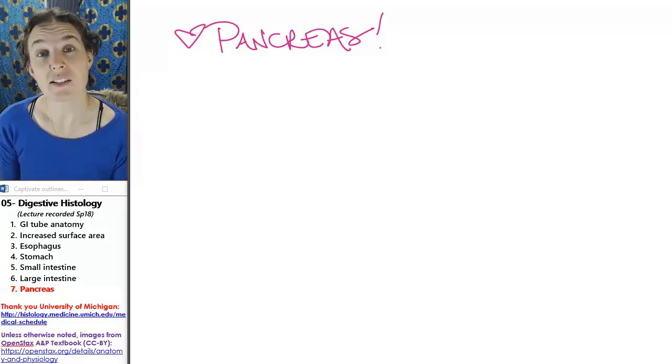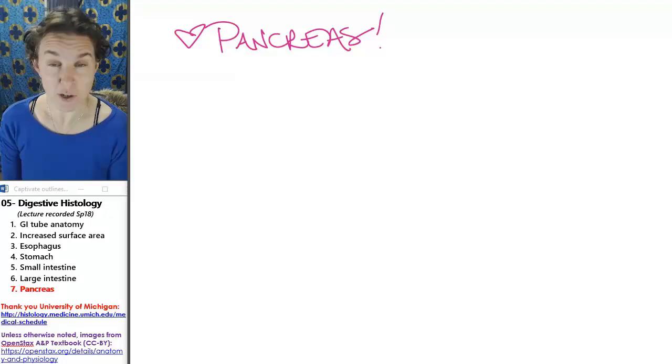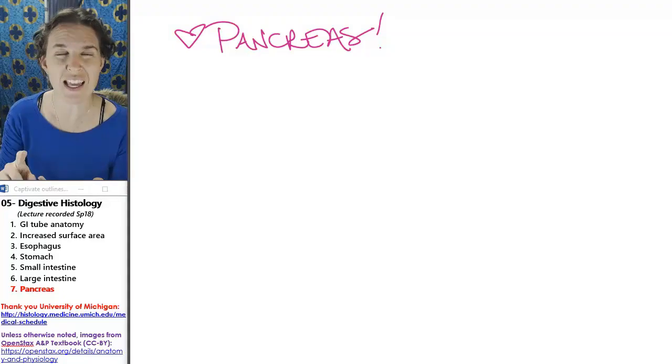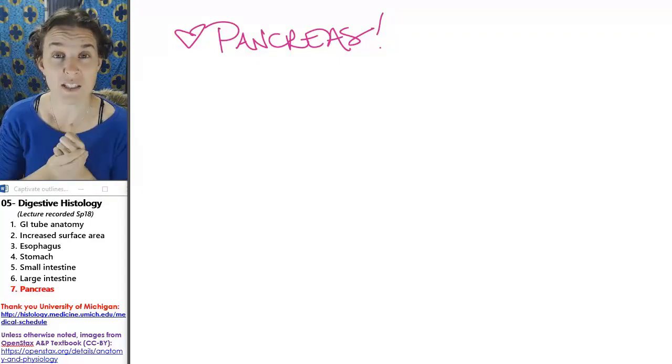The last bit of digestive histo is the pancreas. The pancreas is an accessory organ that dumps digestive juices into the duodenum. That's why we're looking at it in terms of digestive histo.